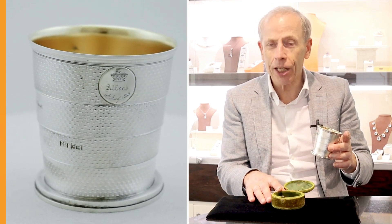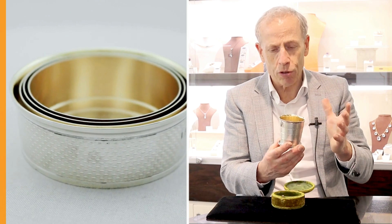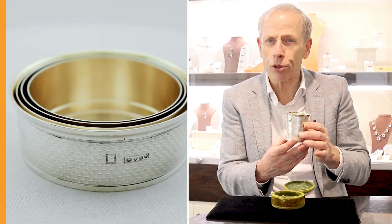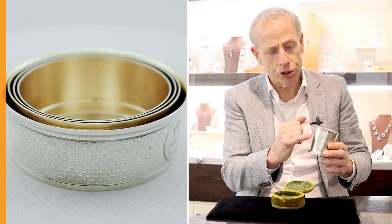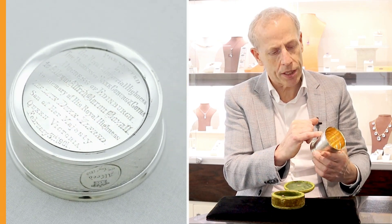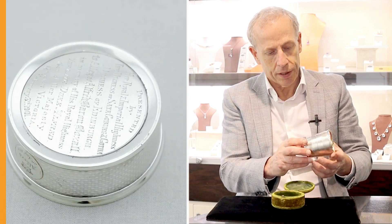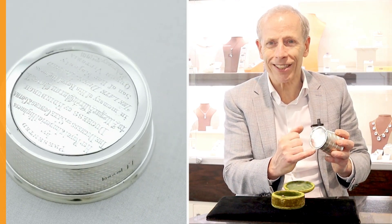It's probably sat in its box for most of its existence, rarely handled, so it's remained in quite exceptional condition. The piece has a circular cartouche which retains the contemporary, brighter cut engraved crest. It obviously has the contemporary royal inscription to the underside.